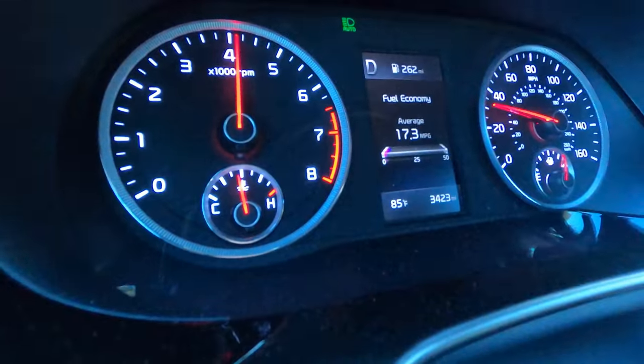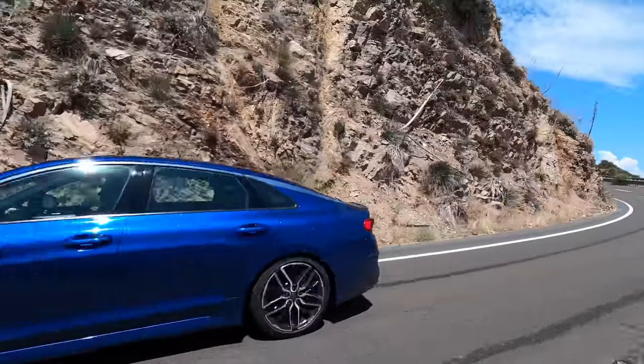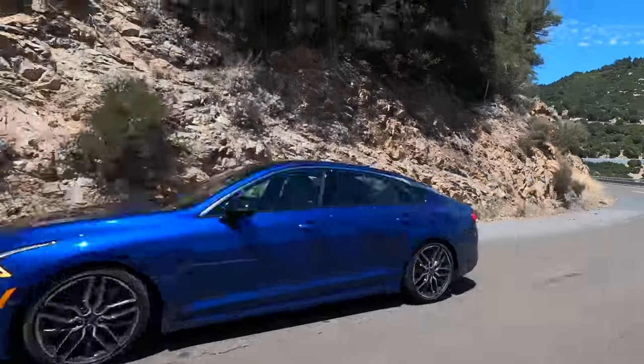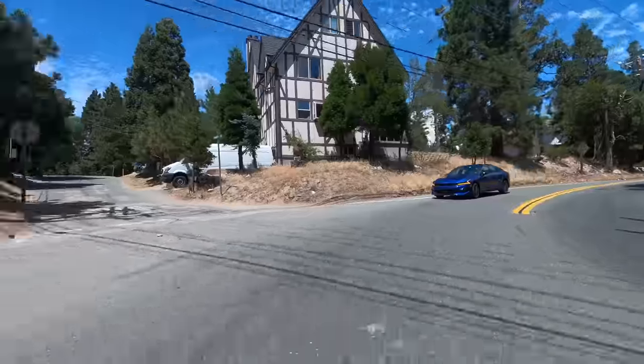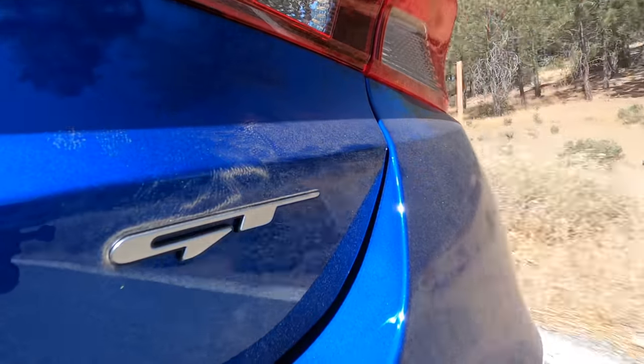As you ease into the accelerator, there's an immediate response when you're already moving — there's a lot of torque available. The thing that blows my mind is that the K5 GT has all this power and yet no torque steer. In a front-wheel drive car, when you get on the accelerator, the steering wheel can actually pull one direction or the other — there is none of that, and I'm not sure how Kia managed to achieve it. All-wheel drive is available on the K5, but not in the most powerful GT trim, which I think is kind of funny.